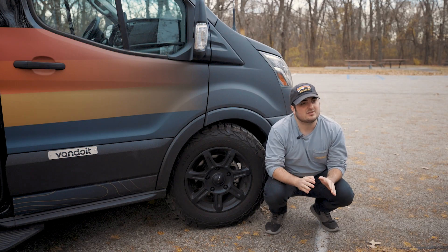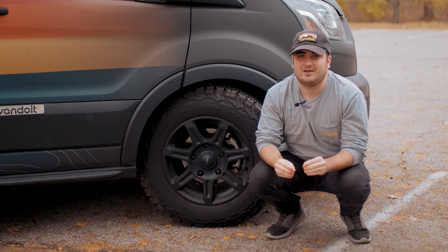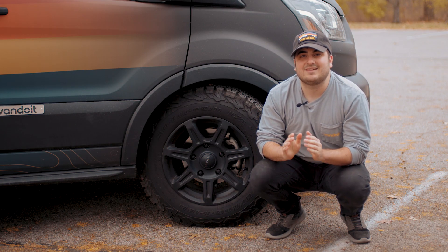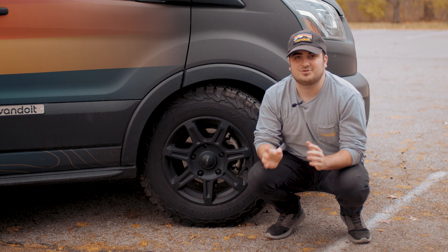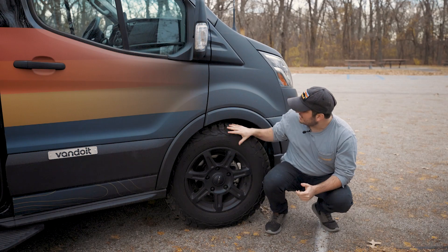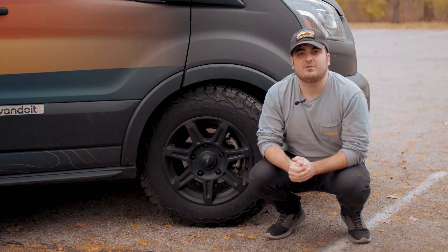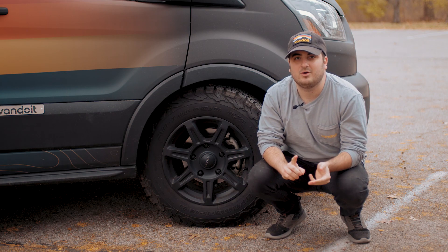These are a light truck tire with a 10-ply rating, which simply means that this tire is going to be thicker than a road tire, which means it has less of a chance of going flat as you're driving off-road. As you look at the tread on the tire, you will notice that it is a little bit grippier, which is going to be great for dirt, mud, snow, and gravel.